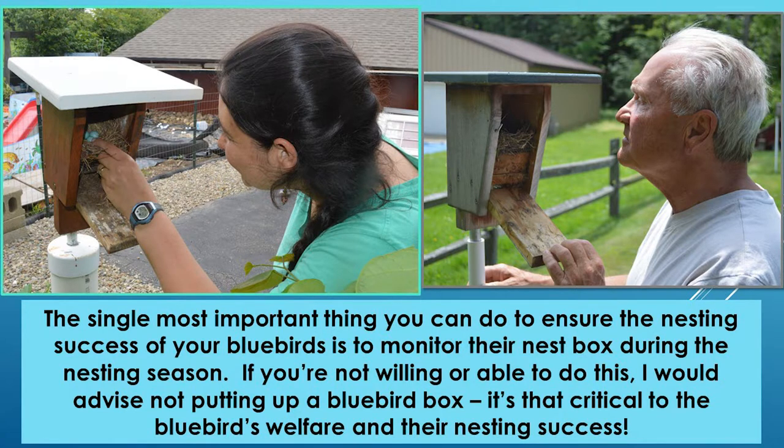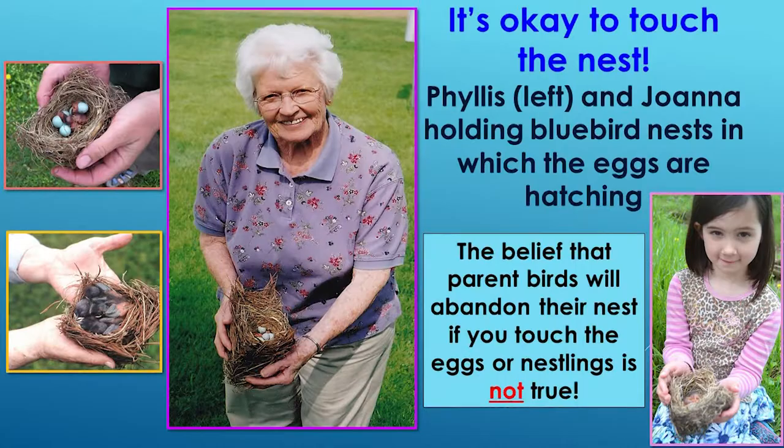What I want to do today is give everybody an idea of some of the things to look for when they check inside the bluebird box. If you get anything out of this video, please come to realize that it's okay to look in your box and touch the nest and make sure the eggs, nestlings, and everything is okay. The parental instinct is so strong that it just doesn't make sense for a pair of birds to abandon their nest just because you touch them.